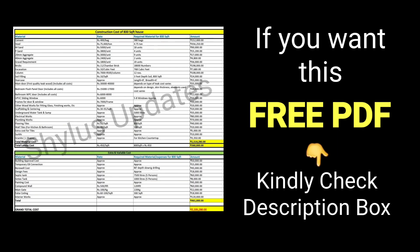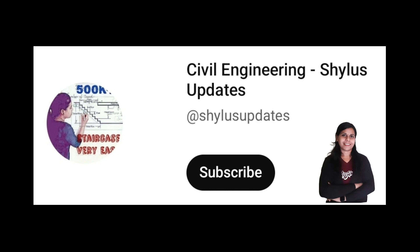If you want a free PDF of 800 square feet material cost plus labor cost, kindly check the description box below. If you like this video, kindly subscribe to Civil Engineering Shilu's Updates. Thank you.